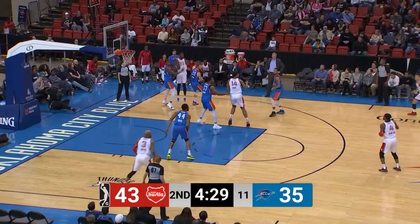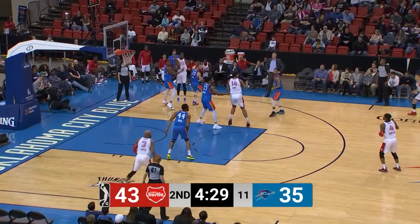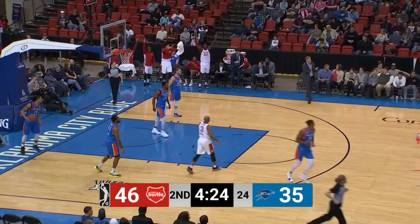Carter drives into traffic, nearly lost it. They control it straight away. A three by Crawford — somebody needs to guard Markel Crawford.